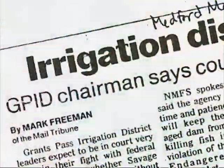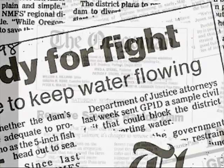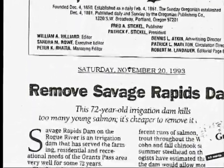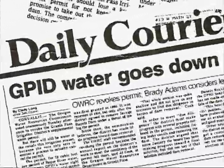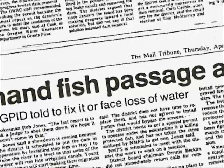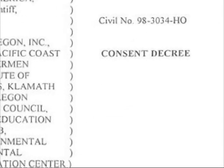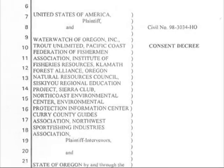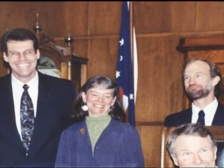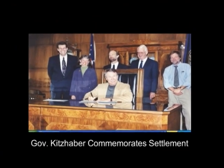Though the case for removing Savage Rapids Dam was compelling, local fears and misconceptions about the impacts of dam removal, coupled with intense social, political, and ideological resistance to the concept of dam removal, made it difficult to arrive at an agreement. After a lengthy political and legal battle, a settlement agreement was finally reached to remove the dam and replace it with a modern pumping facility. The agreement was entered as a consent decree in federal court in August 2001, made possible through the hard work, dedicated advocacy, and litigation by Waterwatch and other conservation, commercial fishing, and sport fishing organizations, and state and federal agencies willing to enforce environmental laws.